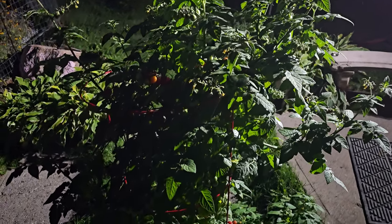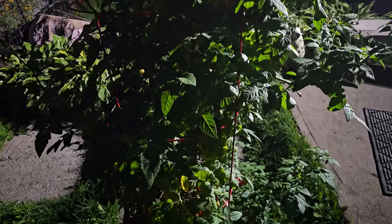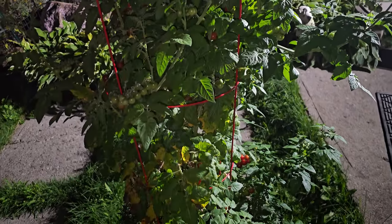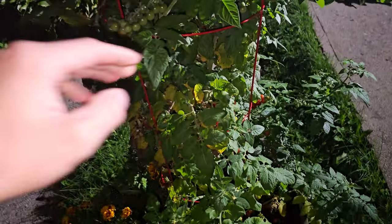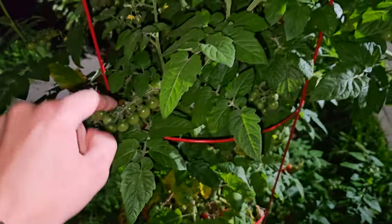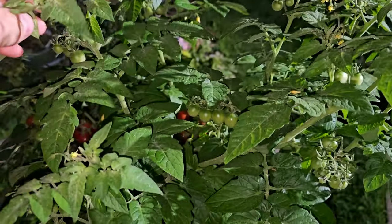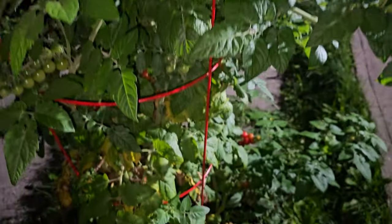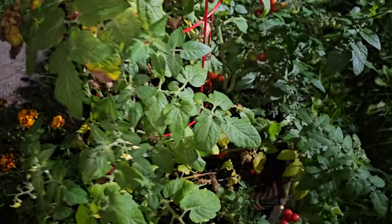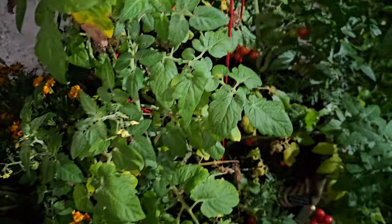This tomato plant got huge this year. It's so heavy and it has so many little tomatoes on it that it's actually about to knock over this cage. There's so many in there, so many more flowers, so many more tiny tiny tomatoes. This one plant alone has already produced hundreds and hundreds of tomatoes this year and the plant is very healthy.